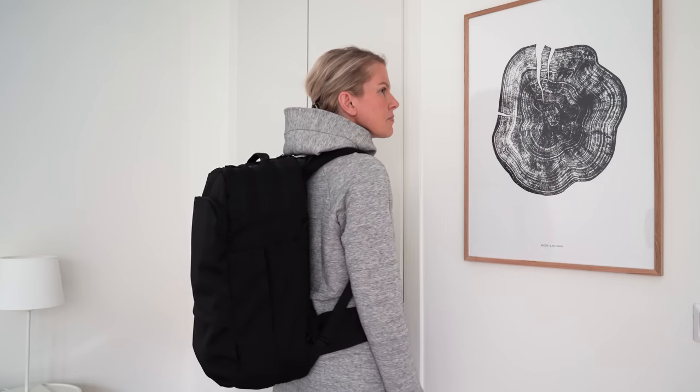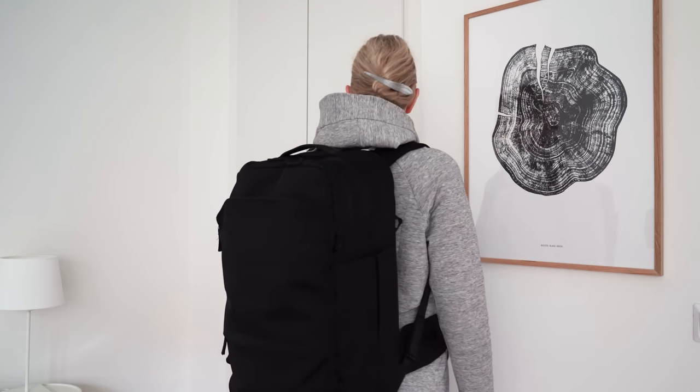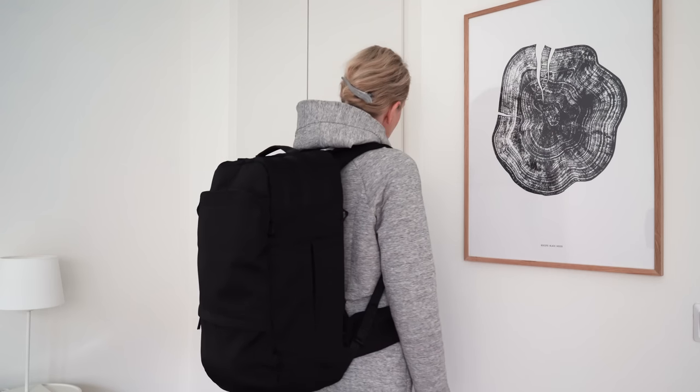If you are familiar with the Packed duffel bag, this backpack has the same minimalist look and features. It's got all the bells and whistles that you want in a backpack but without the visual clutter.